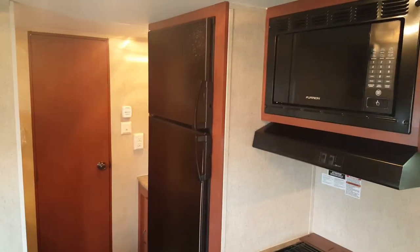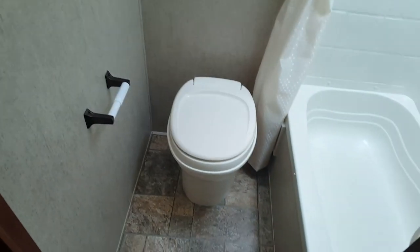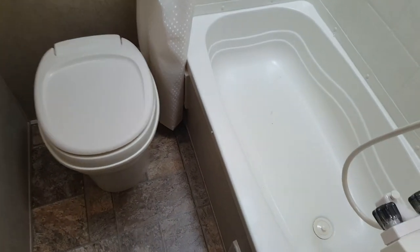You've got the nice big fridge — it's two-way, propane and electric. Bunks are in the back corner, and you've got the vanity across from them.